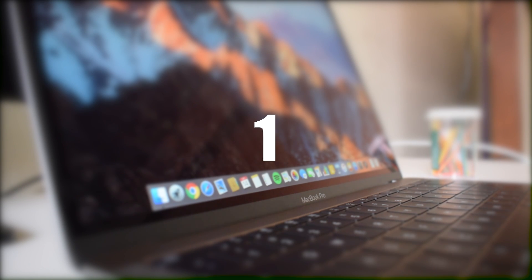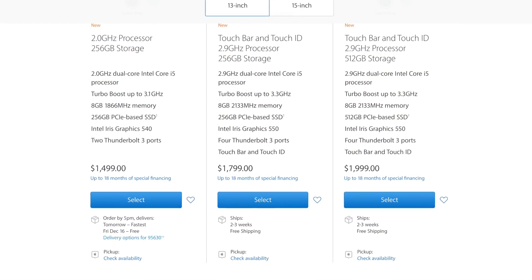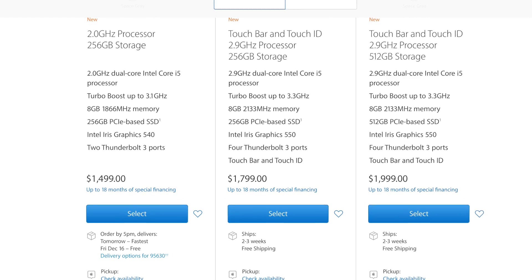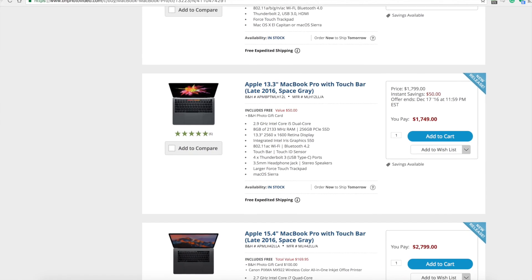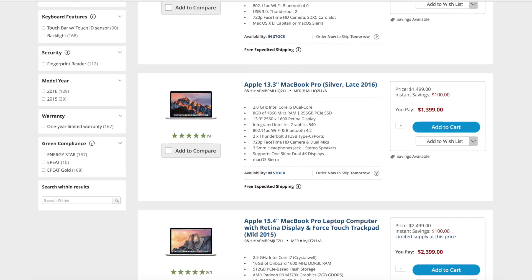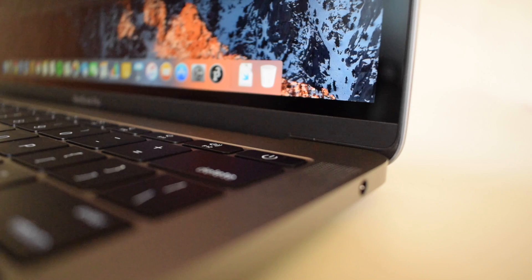Reason number one: price difference. The price difference between the touch bar model and the non-touch bar model on Apple's website is $300. But if you buy from other retailers, the price difference becomes $350 to $400. I got mine from Adorama for $1,349. Adorama does not have tax in California and other states, excluding New York and New Jersey. I'll have those links in the description.